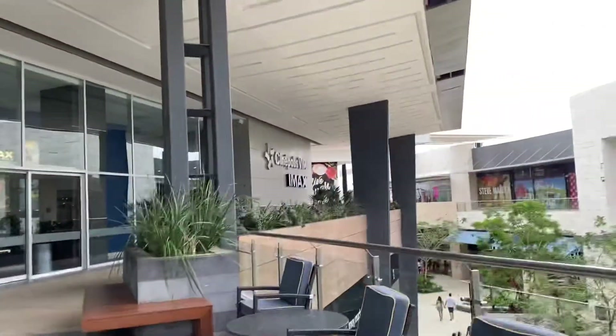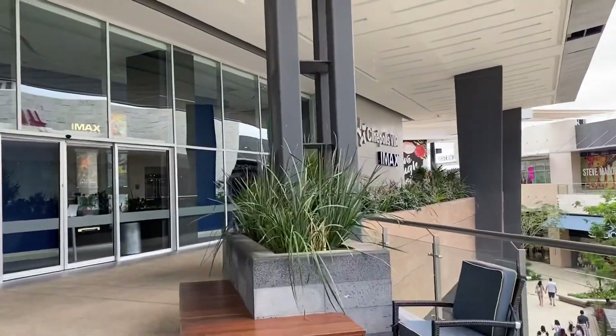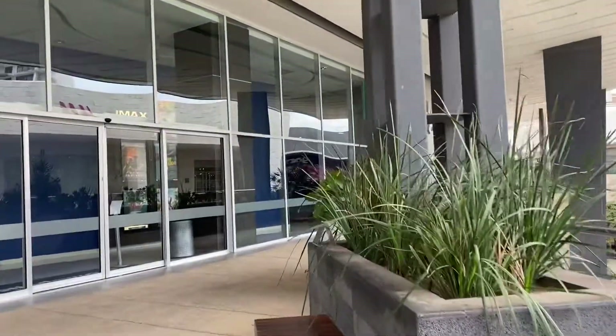There's also a Cinepolis, which is a really cool movie theater with an IMAX in it. Man, this is actually a really cool unexpected find here in Puerto Cancun.